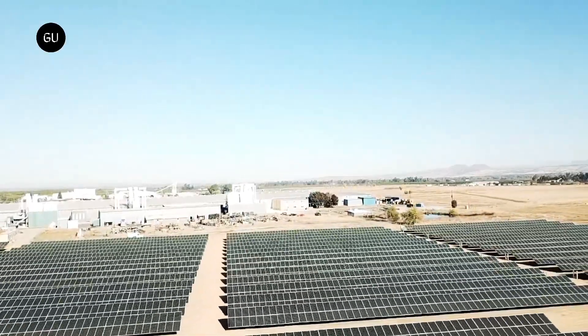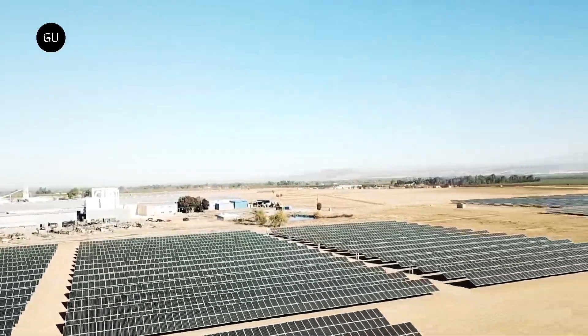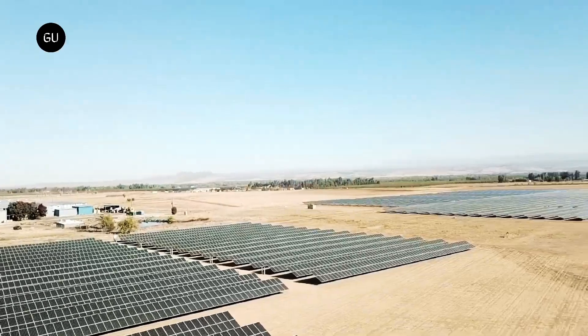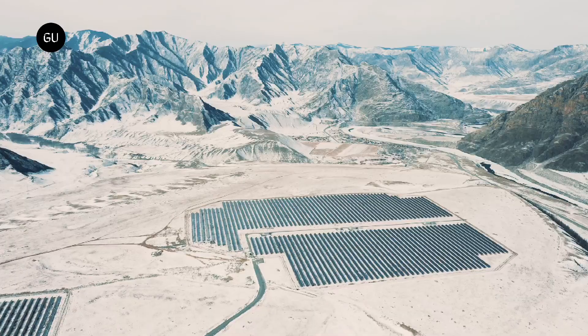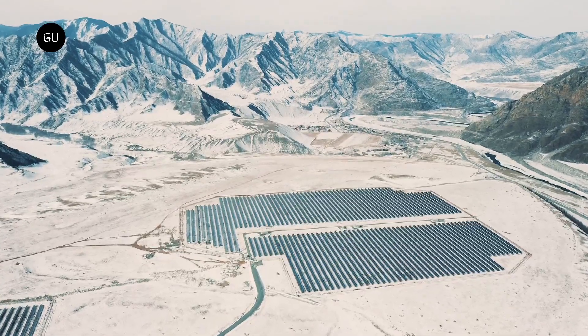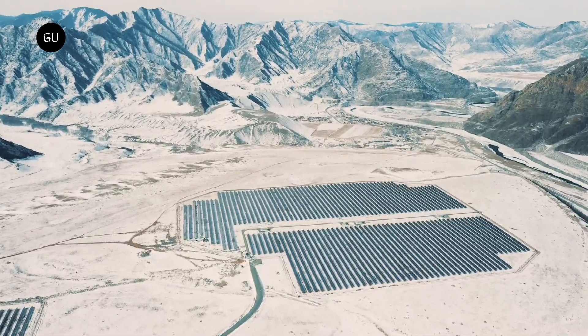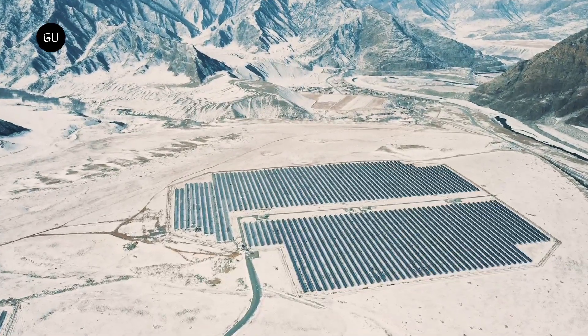Conventionally, solar panels are installed facing true south in the northern hemisphere to ensure they receive direct sunlight throughout the day. Since the vertical panels use bifacial modules, they can be lined facing east-west and still get the job done. Recent studies have shown that installing bifacial modules in an east-west configuration can produce the same amount of electricity as a south-facing solar panel.